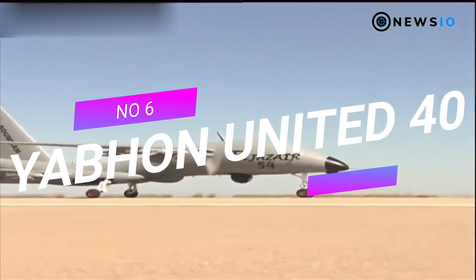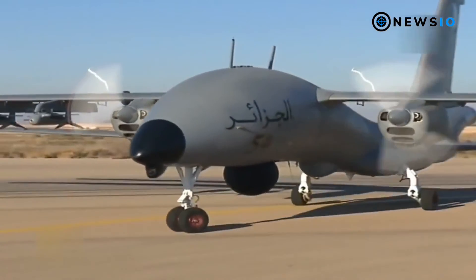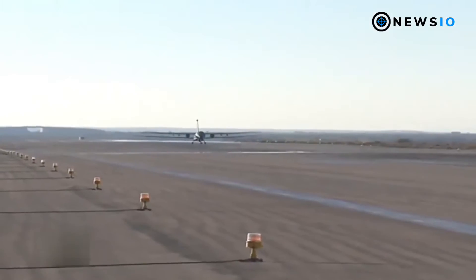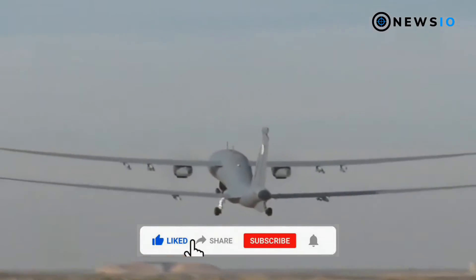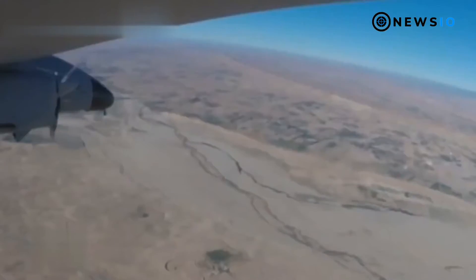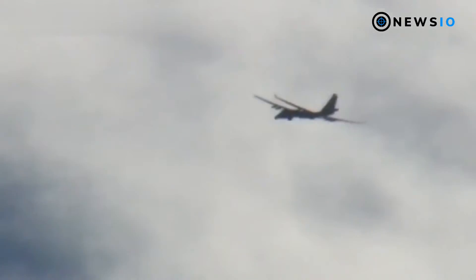Number 6: Yabhon United 40. The Yabhon United 40 MALE aircraft, also known as Smart Eye 2, is designed and developed by UAE-based manufacturer ADCOM Systems. In service with Algerian forces as the Algeria 54, this multi-mission UAV carries a maximum payload of 1,000 kilograms including synthetic aperture radar (SAR), sonar, and camera platforms. It features four underwing pods for ammunition up to 400 kilograms. Powered by a hybrid turbine-electric propulsion system, it reaches 118 knots and remains airborne for 120 hours. Maximum takeoff weight is 1,500 kilograms.